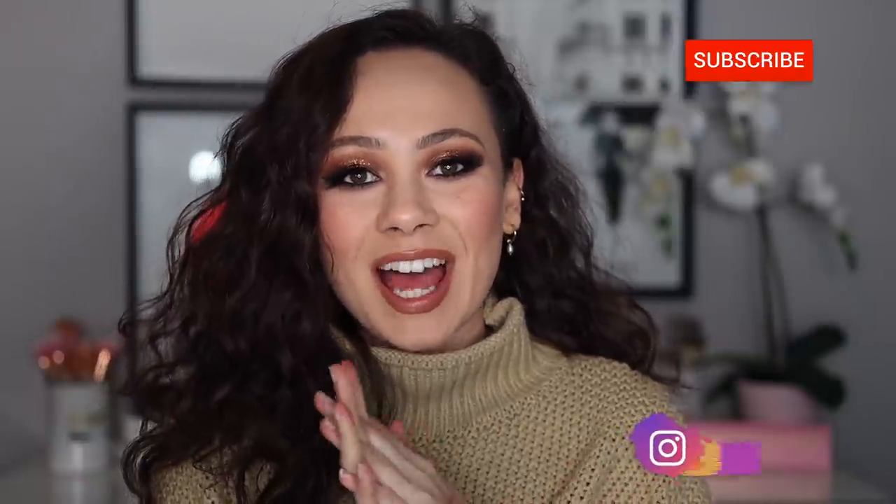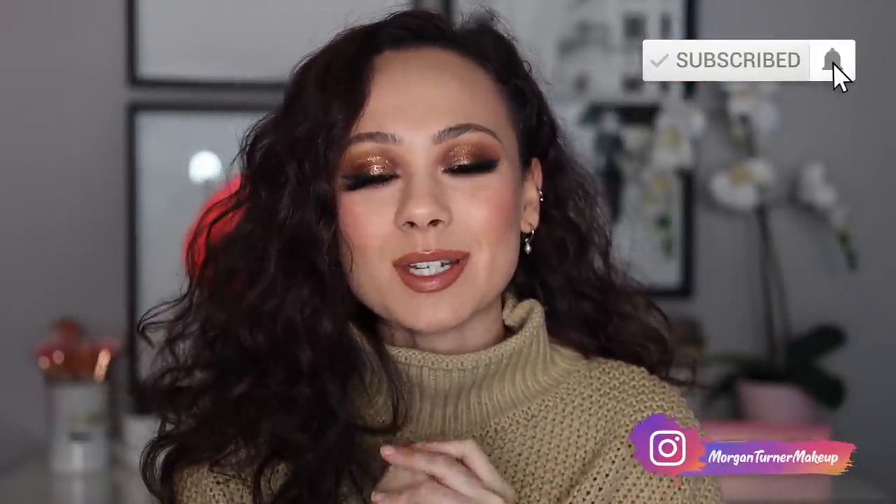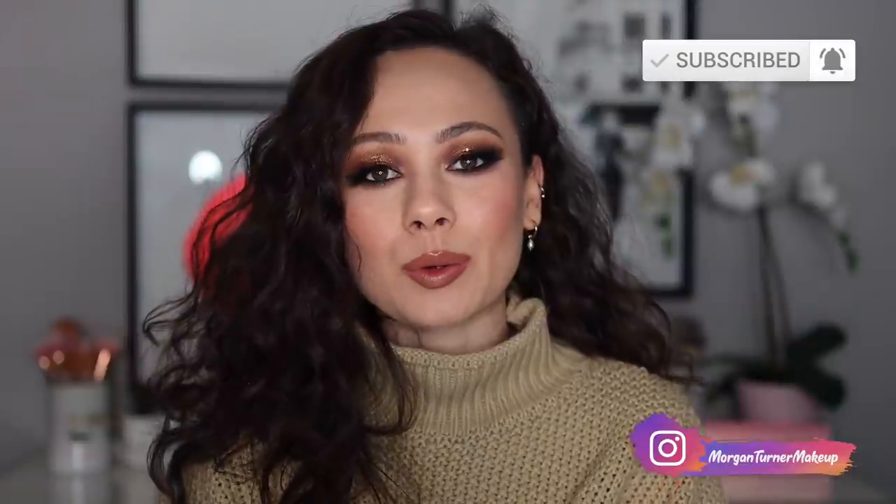Hi guys, what is up? Welcome to my channel. For today's video, I'm going to be doing a Shop or Drop where I go through all of the new makeup on Trend Mood's Instagram and I tell you my thoughts on the products and whether or not I want to shop for them or drop them from my shopping list. So let's just get into it.